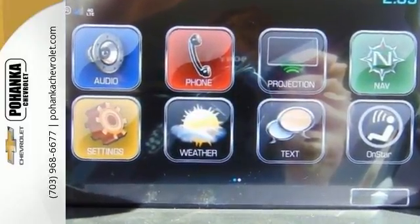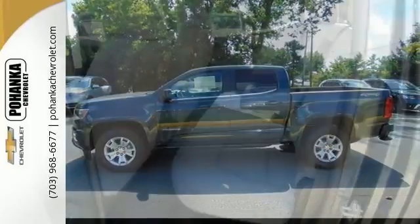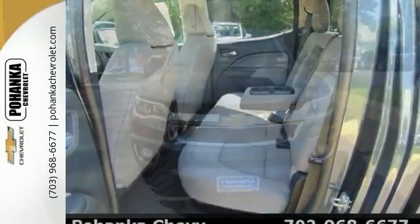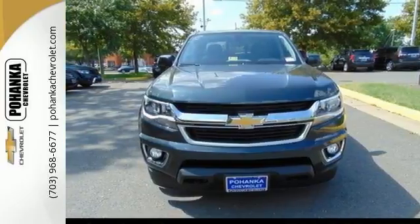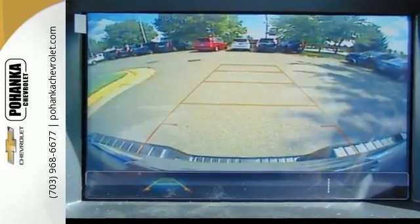Features include the LT convenience package, heavy-duty trailering package, exterior parking camera, and four-wheel drive. It also comes with Chevrolet MyLink, telephone hands-free wireless connection, navigation, multifunction steering wheel, and more. Come in for a test drive today.